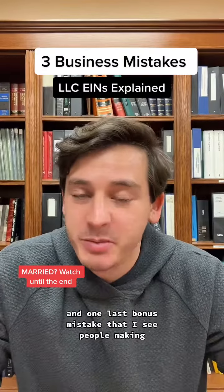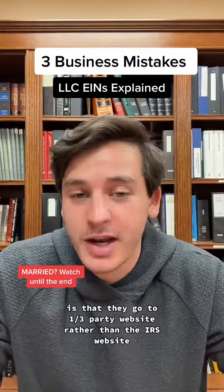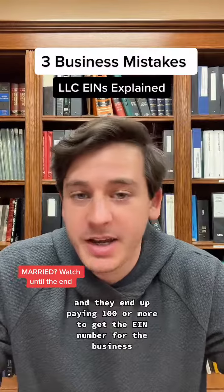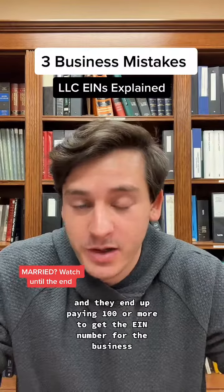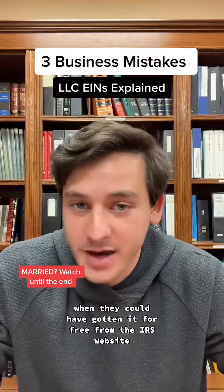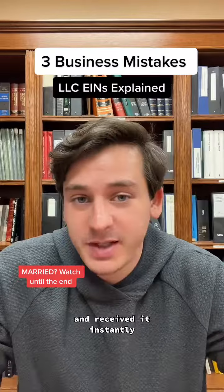One last bonus mistake that I see people making is that they go to a third-party website rather than the IRS website, and they end up paying $100 or more to get the EIN number for the business when they could have gotten it for free from the IRS website and received it instantly.